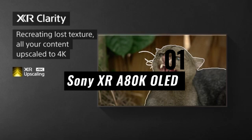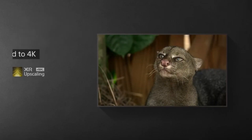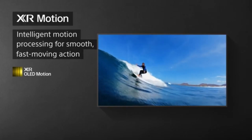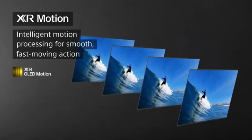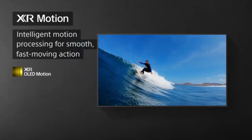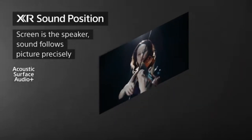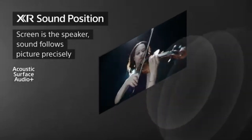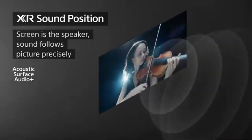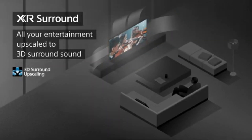Number 1: Sony XR-A80K OLED. In 2024, the Sony XR-A80K OLED represents the ultimate in visual acuity for televisions. This OLED TV from Sony's premium line combines state-of-the-art technology, gorgeous images, and useful functions to deliver an amazing viewing experience. OLED technology, which powers the XR-A80K, enables each pixel to emit its own light, producing perfect black depths, infinite contrast ratios, and vibrant colors — offering the best possible viewing experience.